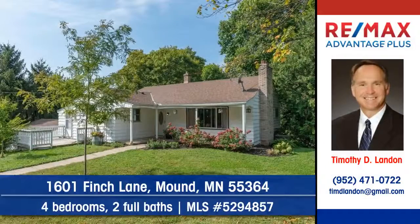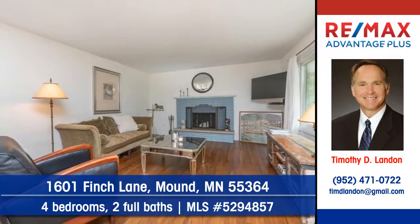Let Timothy Landon of REMAX Advantage Plus show you this enticing home on Finch Lane in Mound. The beautiful oak flooring is sure to please.